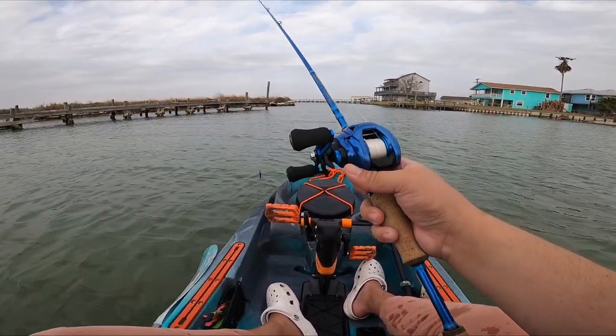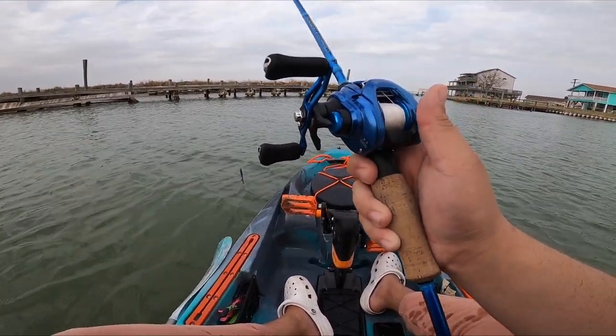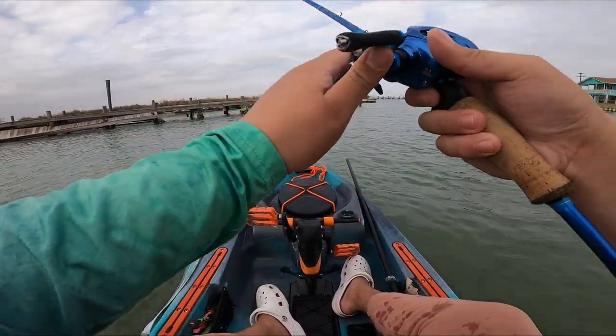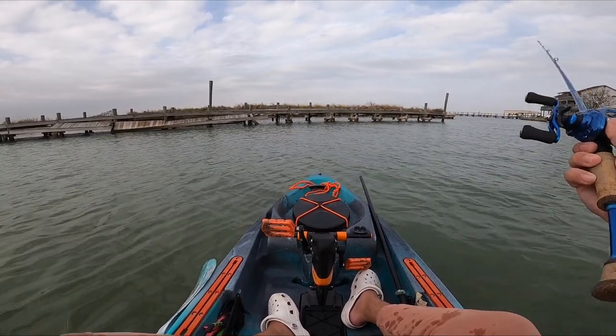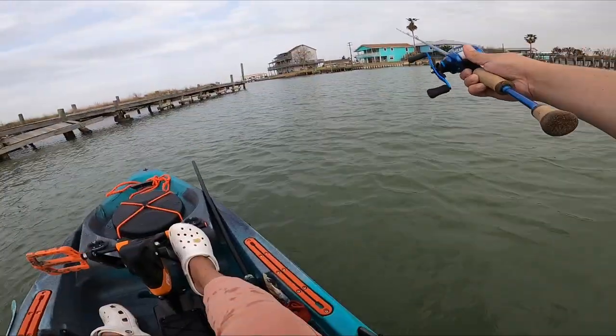I almost forgot to mention - in the last video I had a Cast King setup with a loose reel and I have completely gotten rid of that setup. Now I've got a Waterloo Salinity, seven foot medium light moderate fast, and I paired that with a Daiwa Coastal. Absolutely mean combo. I'm gonna try to put that right out in the middle where I saw them yesterday.